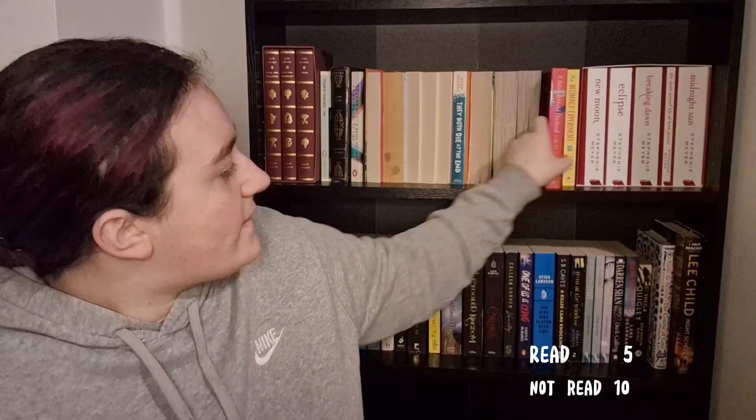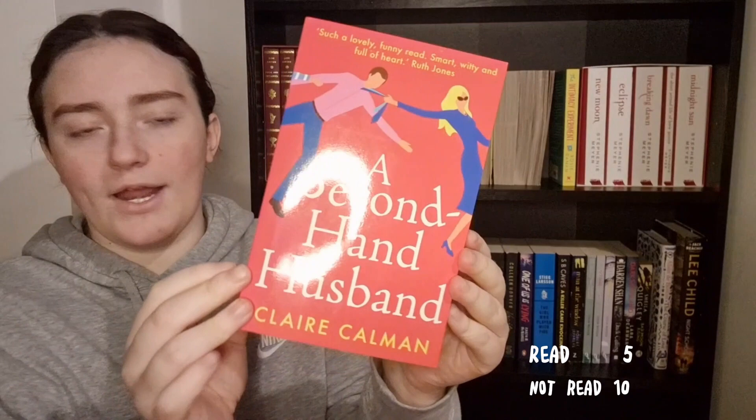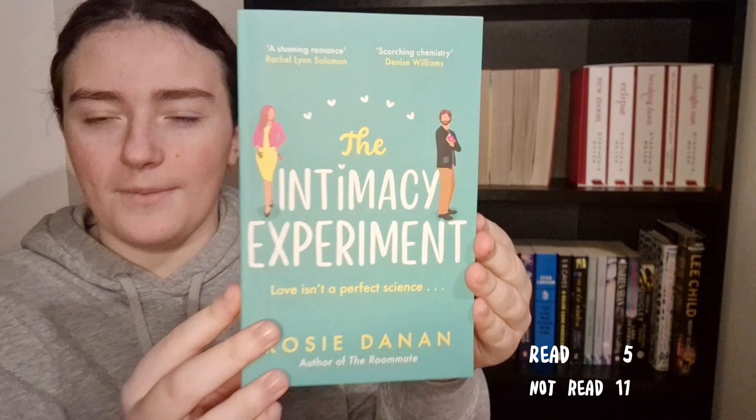Nearing the end of the romance section, I have A Second Hand Husband by Claire Calman — again a recommendation from a friend that I've never got around to reading. Then I have The Intimacy Experiment by Rosie Danan, which was quite popular on TikTok and that's when I got it a few months ago, but I never got around to reading it.